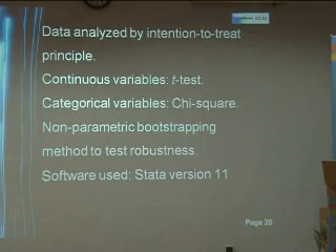Data were analyzed by the intention-to-treat principle. The continuous variables were analyzed by the T-test, while chi-square test was used for categorical variables. Non-parametric bootstrapping method was used to test the robustness of the data. The software used was STATA version 11.